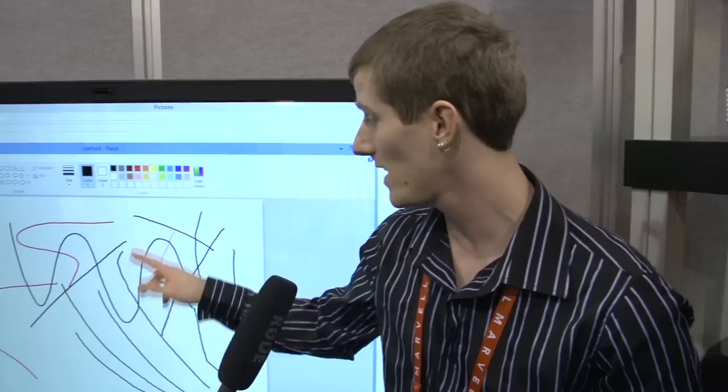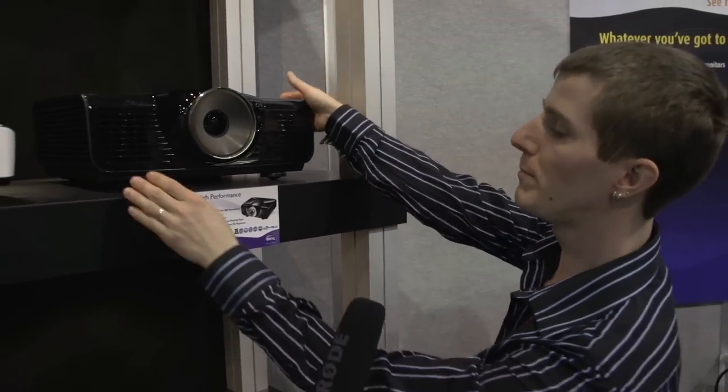This is meant for more or less the same kind of audience as the interactive projector — maybe a classroom — but where they don't necessarily have the room to mount the projector, or they don't want to worry about standing in front of the light beam and causing a shadow that makes the screen go black behind them.